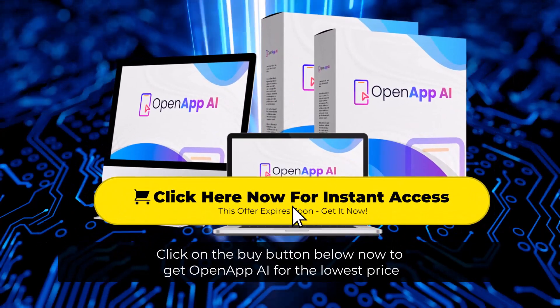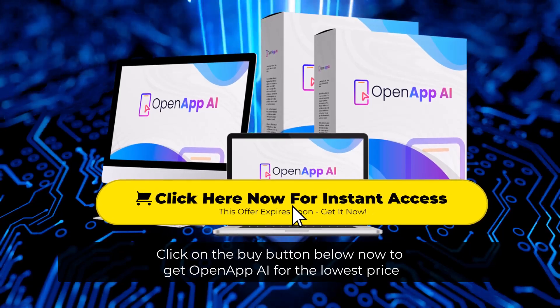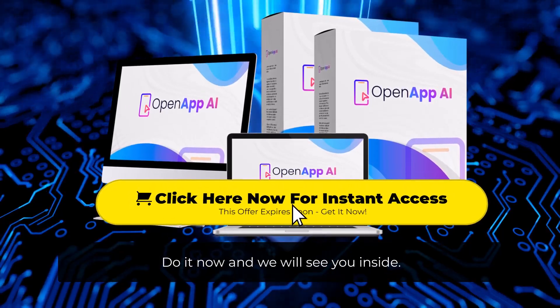Click on the buy button below now to get OpenApp AI for the lowest price. Do it now and we'll see you inside.